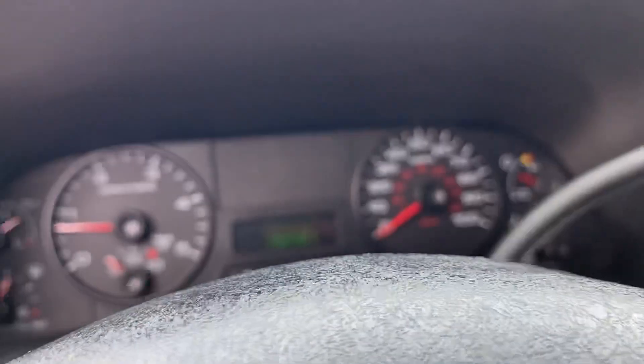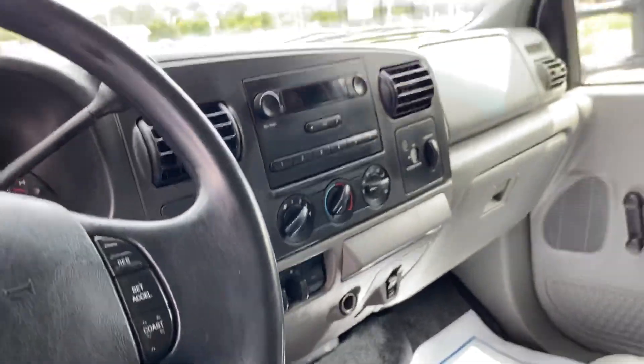192,561 on the miles. Truck's got dual fuel tanks.